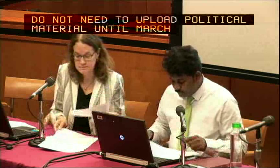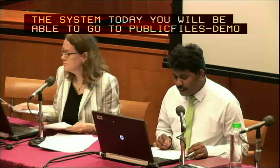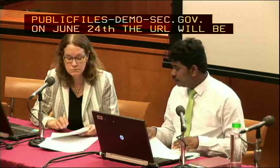Regarding the URL: if you would like to test the system today, go to publicfiles-demo.fcc.gov and click the sign-in link. The demo system will be available until June 23rd. On June 24th, the URL will be publicfiles.fcc.gov — click on the sign-in link.